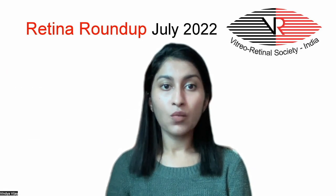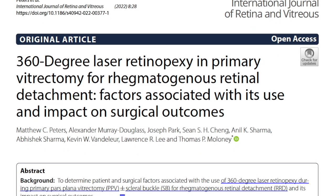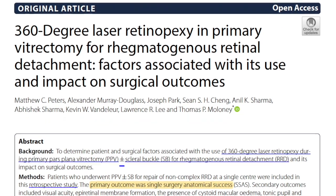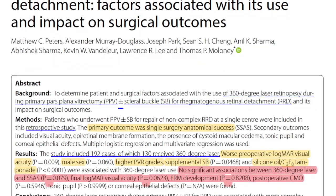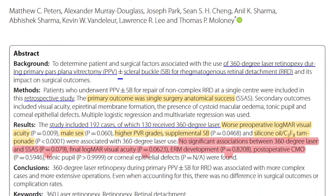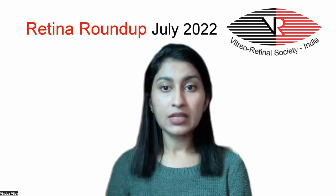The study included 192 subjects who underwent pars plana vitrectomy, of which 130 patients received 360-degree laser and the rest received limited laser. The 360-degree laser group was associated with patients who had worse preoperative visual acuity, male subjects, more complicated cases with higher grades of PVR, and associated scleral buckle use.